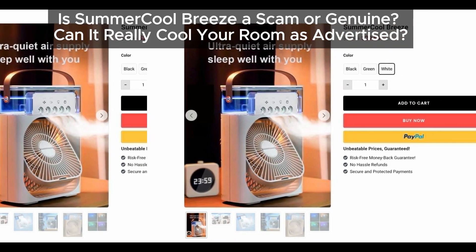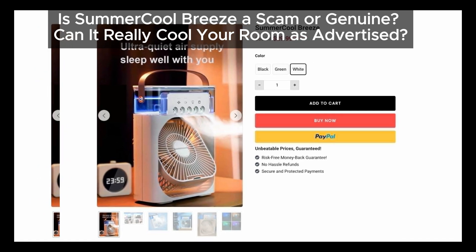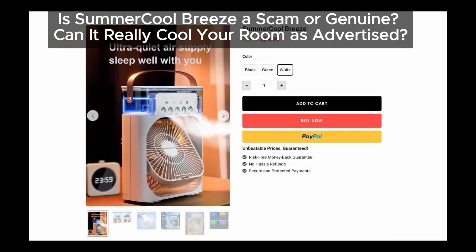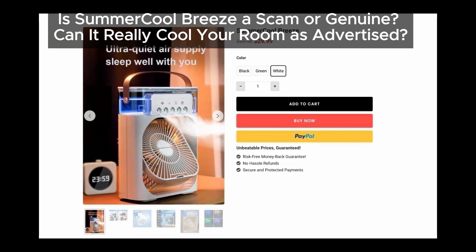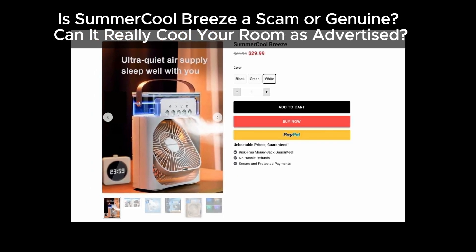Hey viewers, welcome back to our channel where we uncover the truth about the latest products. Today we're diving into the Summer Cool Breeze — is it the cooling miracle it claims to be, or just another scam? Stick around to find out.